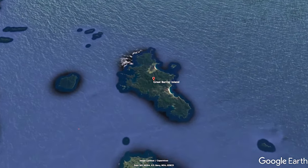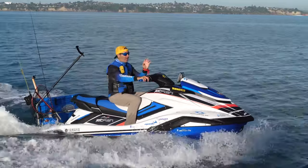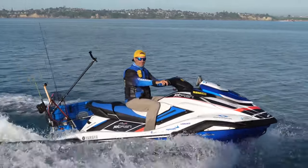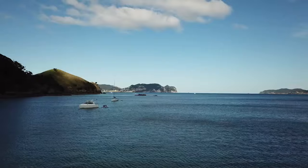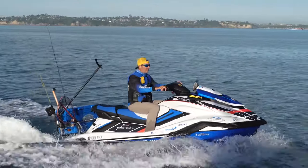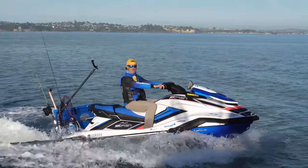Great Barrier Island is one of the islands at the entrance to the Hauraki Gulf. So much fish life between here and there, and hopefully a lot of fish life there. The reports are that fishing has been a little bit tricky at Great Barrier recently, so we're gonna have a look on the way as well. The advantage of going 100 kilometres is that we're covering a lot of ground. It's a beautiful day — the forecast is only about 10 knots for the next three or four days. This is gonna be epic.